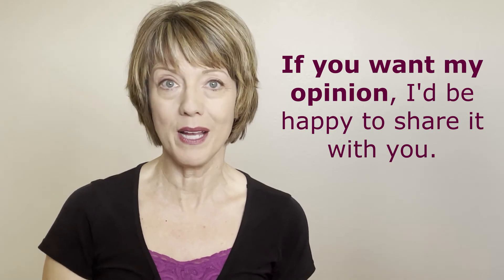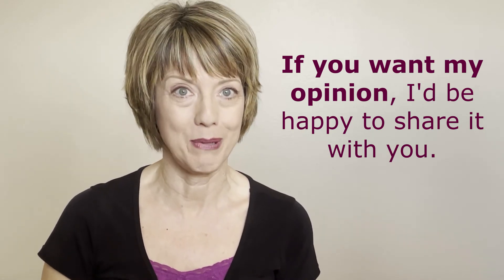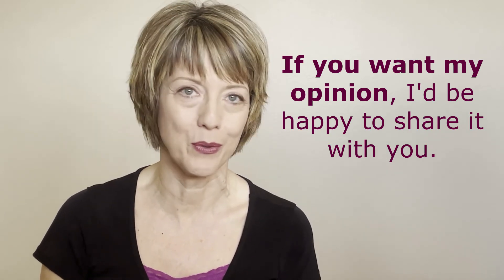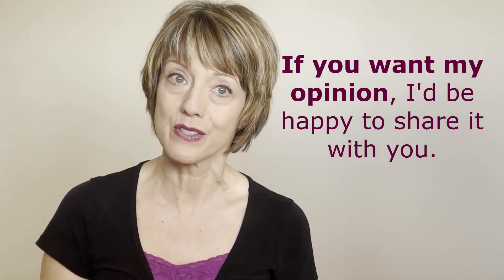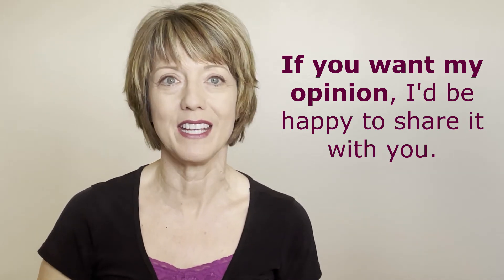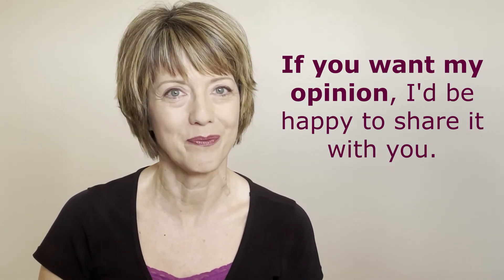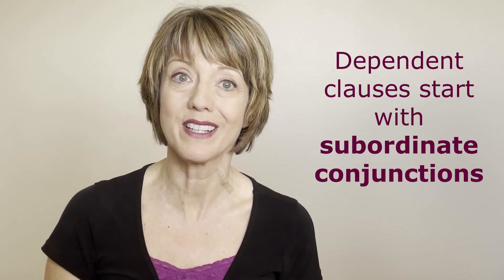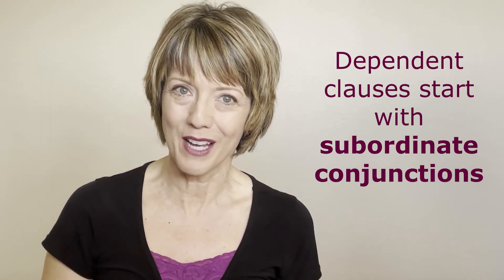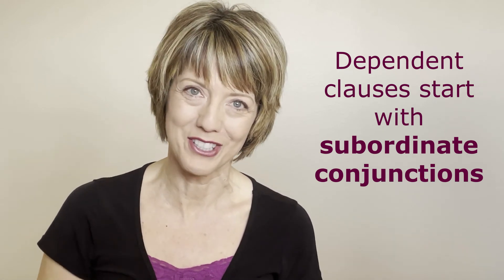Here's another one: "If you want my opinion, I'd be happy to share it with you." "If you want my opinion" cannot stand alone as a complete sentence, so our intonation would rise at the comma to indicate the sentence is not finished yet. Words and phrases that start dependent clauses are called subordinate conjunctions, and if you want a complete list of them, see the document I've included in the comments section.